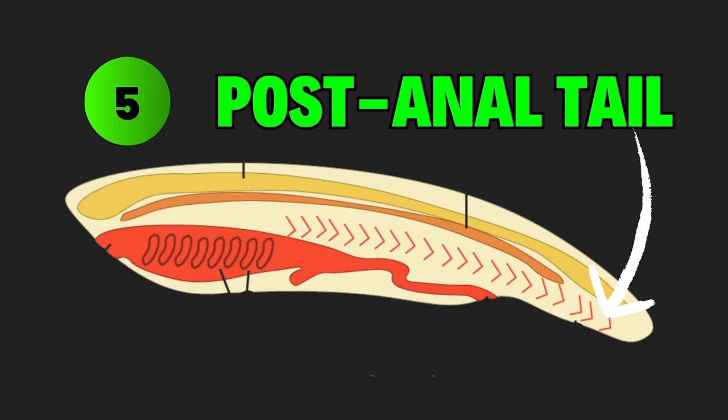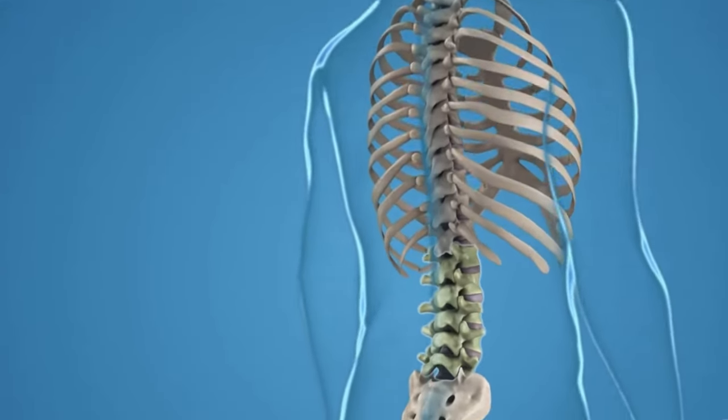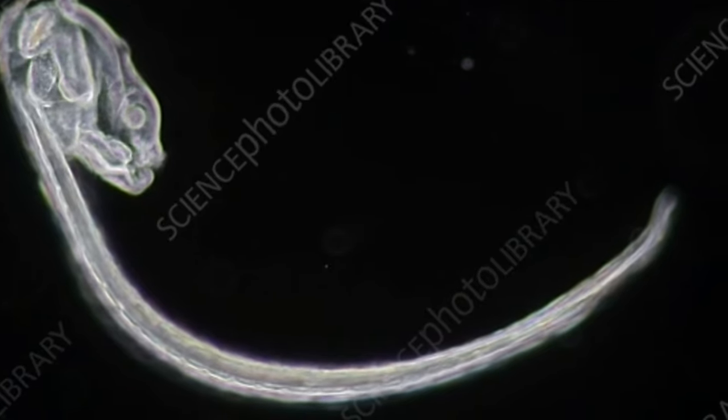And finally, the post-anal tail, which allows for movement, balance, and defense. Tails are rendered vestigial for humans but are present in embryos. The same is true for tunicates, with the tail only being present during their mobile larval stage.